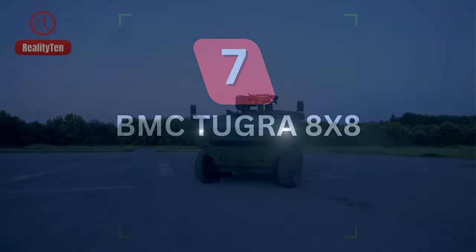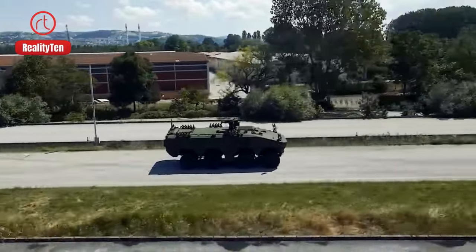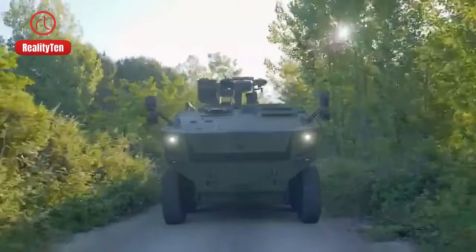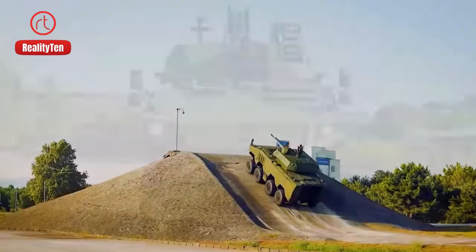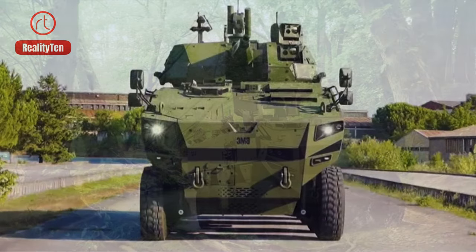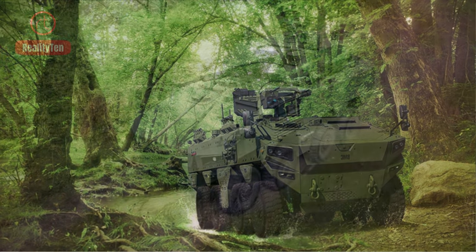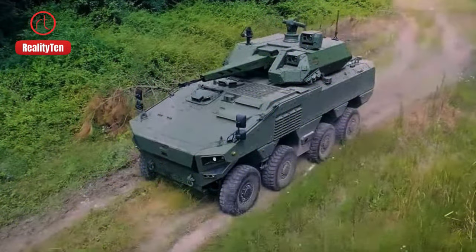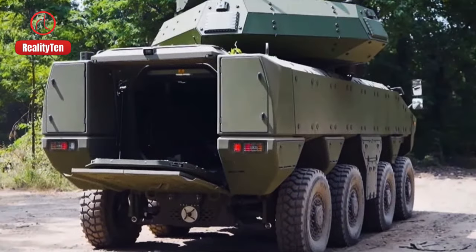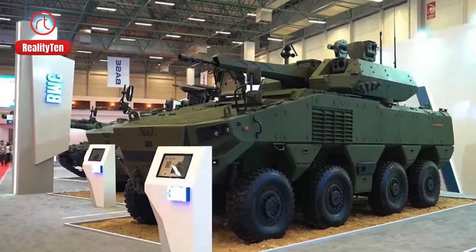Number 7: BMC Tubra 8x8. Discover Turkey's military prowess with the BMC Tubra 8x8, showcasing power and versatility. Specifically designed for the Turkish Armed Forces, it smoothly handles a hefty 70-ton load and covers an impressive 950-kilometer range. Boasting a robust 620-horsepower engine, this 10-meter-long beast accelerates to 90 kilometers per hour, ensuring agile and strong maneuverability. It excels in swiftly and securely transporting tanks like the Altay, Leopard 2, and the M60T.